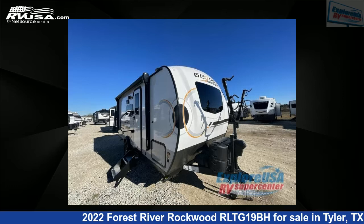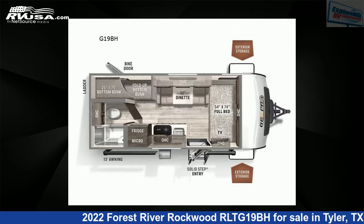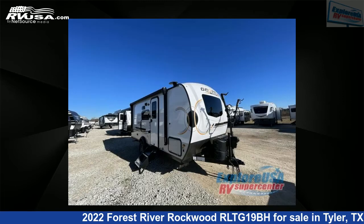This 2022 Forest River Rockwood RLTG19BH is a travel trailer RV. It is located in Tyler, Texas, 75706 and is offered for sale by ExploreUSA RV Supercenter, Tyler, TX.